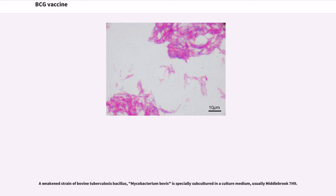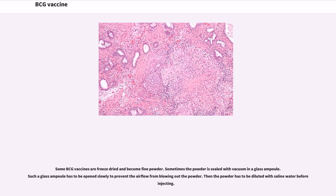A weakened strain of bovine tuberculosis bacillus, Mycobacterium bovis, is specially subcultured in a culture medium, usually Middlebrook 7H9. Some BCG vaccines are freeze-dried and become fine powder, sometimes sealed with vacuum in a glass ampule. Such a glass ampule has to be opened slowly to prevent the airflow from blowing out the powder. The powder is then diluted with saline water before injecting.